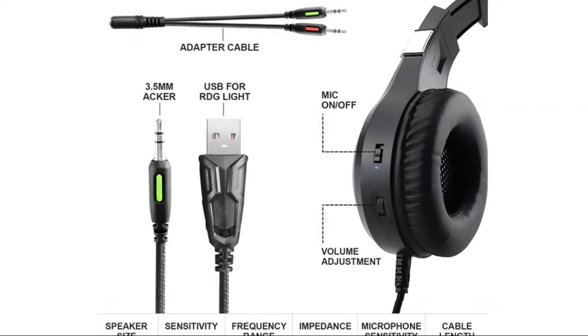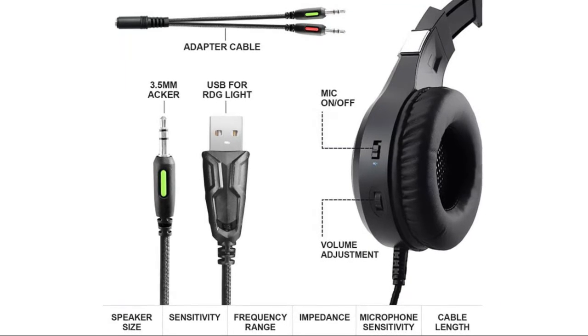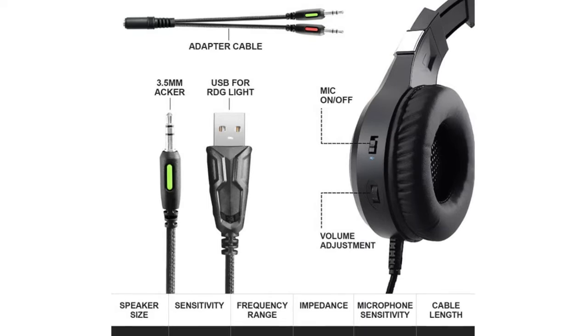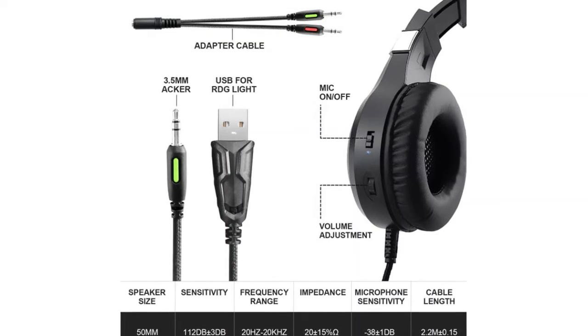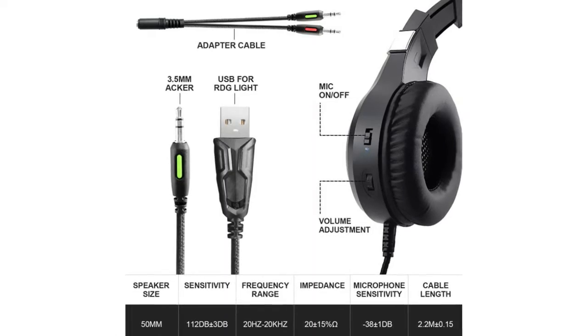The headset's integrated omnidirectional microphone transmits high-quality communication with premium noise-cancelling features that pick up sound with great sensitivity and remove noise, enabling you to clearly deliver or receive messages during gameplay. The 360-degree rotatable silicone tube mic design makes it very convenient to adjust the angle of the microphone.